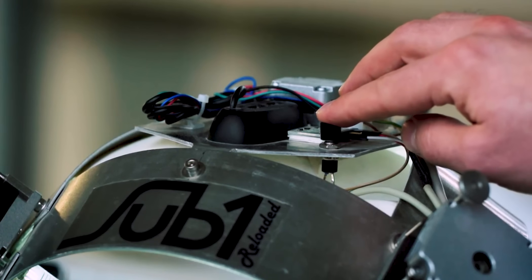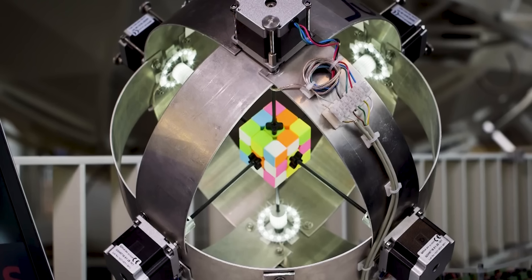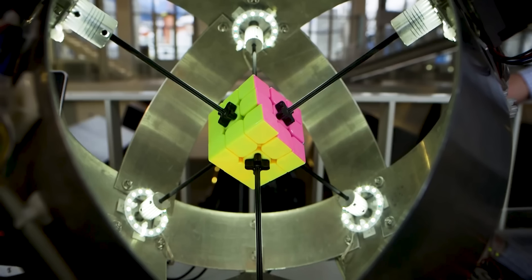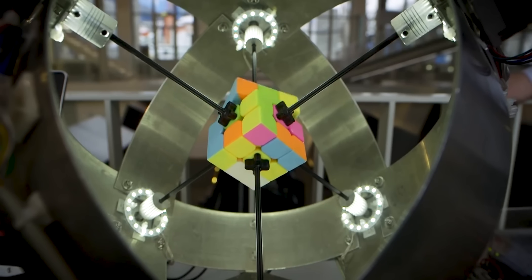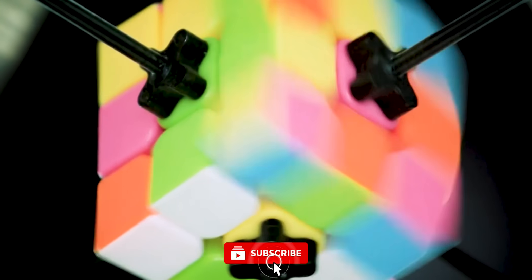The SubOne robot's ability to quickly solve the Rubik's Cube puzzle made headlines around the world. The robot uses specifically designed microchips and camera sensors to detect and solve problems, making it capable of completing complex tasks with precision and accuracy. At Electronica Trade Fair in Munich, Infineon first showcased SubOne's remarkable abilities, wowing spectators as the robot solved the Rubik's Cube puzzle in just 0.637 seconds, setting a new Guinness World Record.